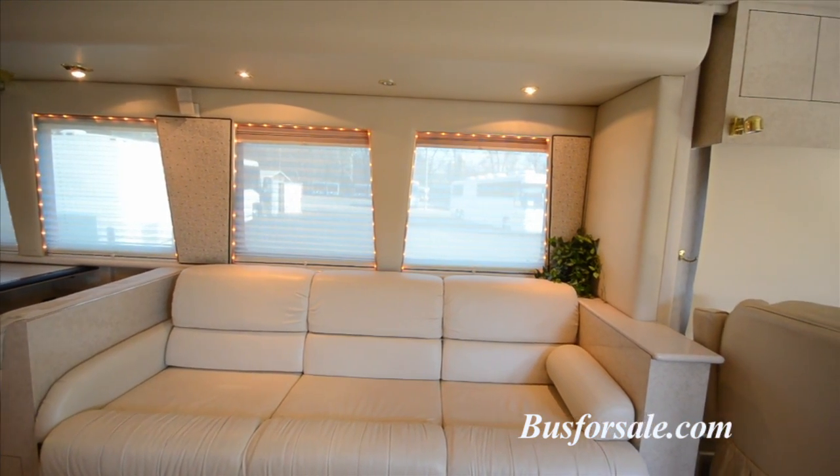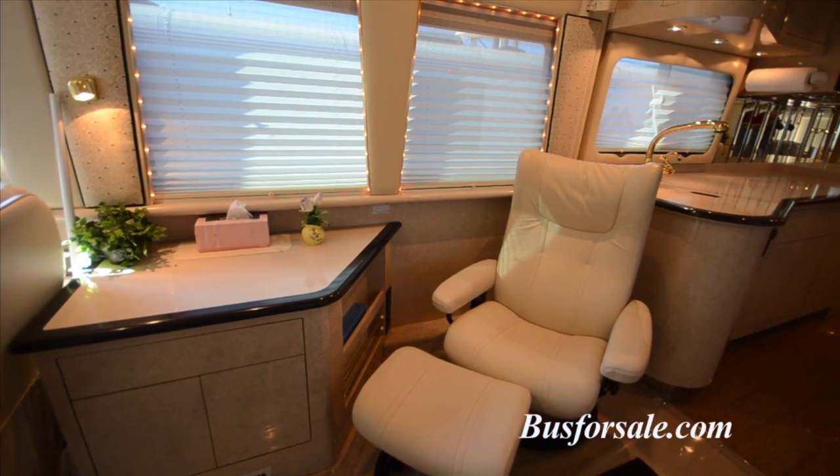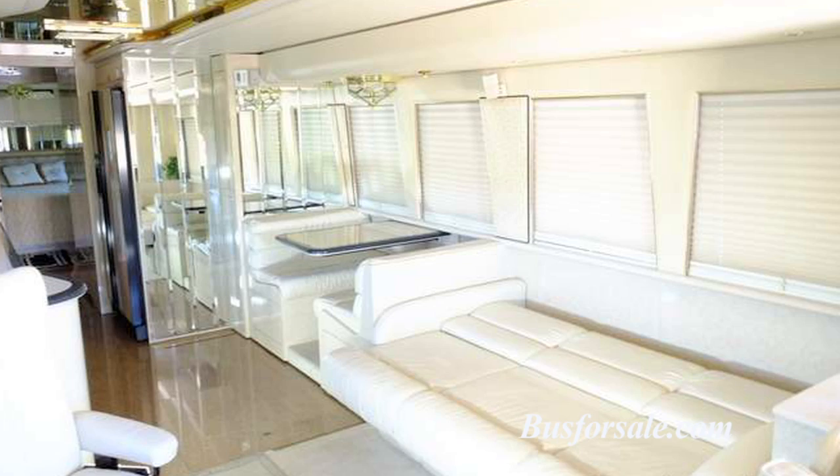Murph is equipped with electric blinds throughout the coach. There are numerous lighting options, including 12-volt and 110-volt, located throughout.